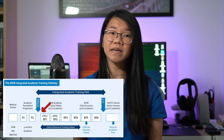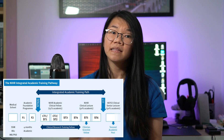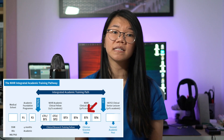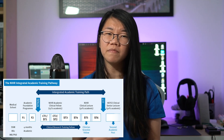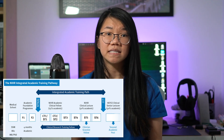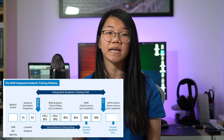Following this, the academic clinical fellow post, or the ACF, may be taken — again with 25% of allocated academic time. The next step up would then be the academic clinical lecturer, or the ACL, where clinical and academic time is split 50-50. It is notable that unlike the SFP, the ACF and the ACL post can often be taken at different stages of training.